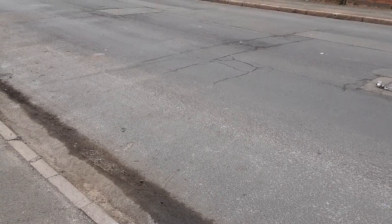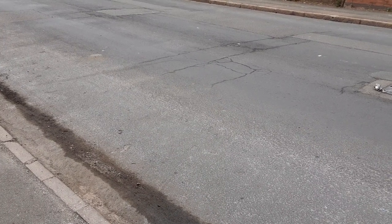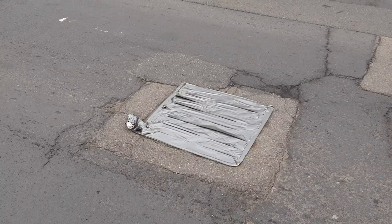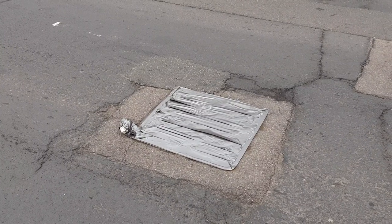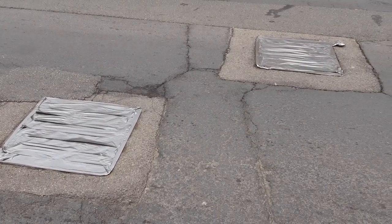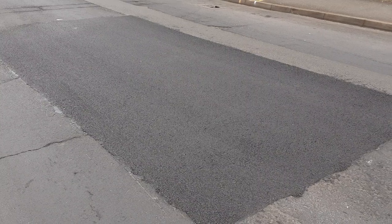Welcome back to another video on what I do in my day job. Today we're looking at surface dressing. Very similar to micro asphalt, it's a thin surface, so we mask all the ironwork, sweep the roads, and our client gets any patching done that needs doing, which is sometimes minimal.